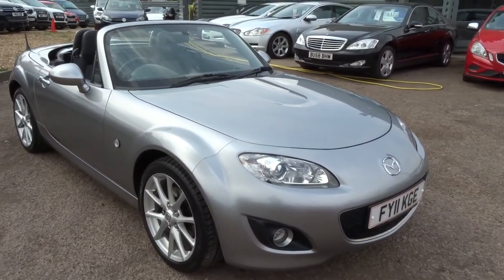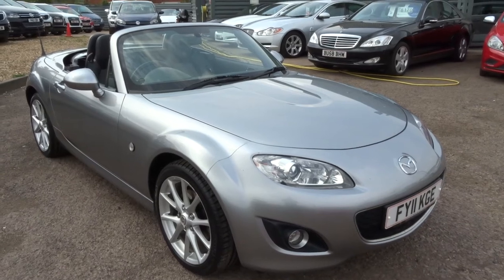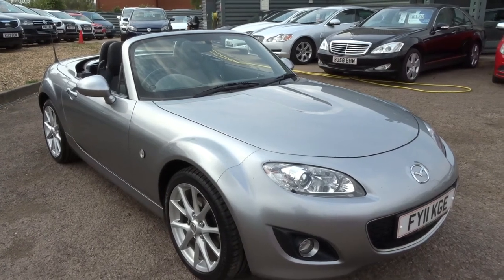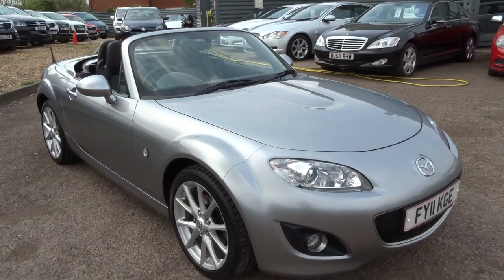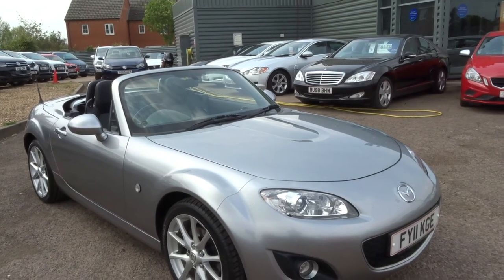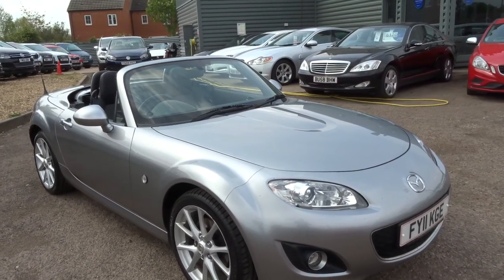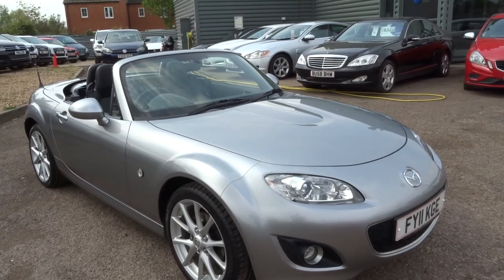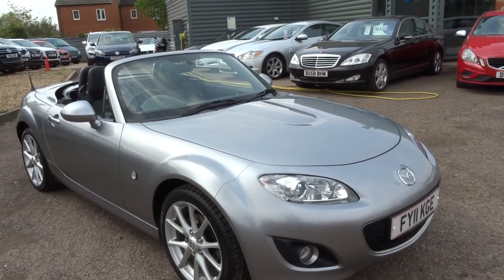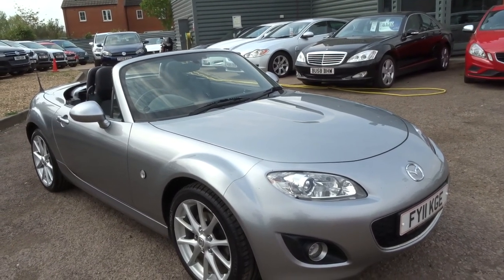This car goes through our workshop 160-point inspection and comes down here to us. When you buy the car it has three months AA warranty and 12 months AA breakdown, all free with the car. We then check the car over again upon sale. If it needs an MOT, that gets done independently. We offer a full range of finance packages here — hire purchase, lease purchase. The business is open till six o'clock Monday through Saturday, and till five o'clock on a Sunday. If you've got any questions about this car or any of our other cars, please don't hesitate to call us. My colleague's name is Tom, I'm Kevin, and we'll answer any questions you might have. Thanks very much.